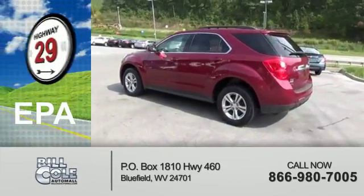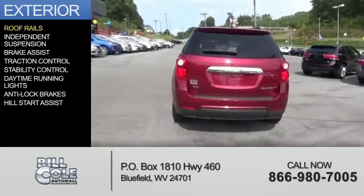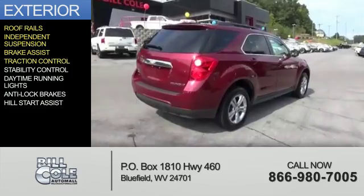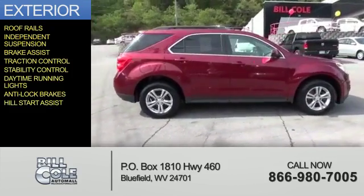Great fuel efficiency saves you money by requiring fewer trips to the gas station. The features include roof rails, independent suspension, brake assist, traction control, stability control, daytime running lights, anti-lock brakes, and hill start assist.